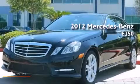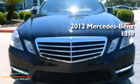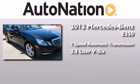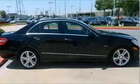This is a certified pre-owned 2012 Mercedes-Benz E350. This car has a 7-speed automatic transmission, a 3.5-liter V6, and the added safety and control of all-wheel drive.